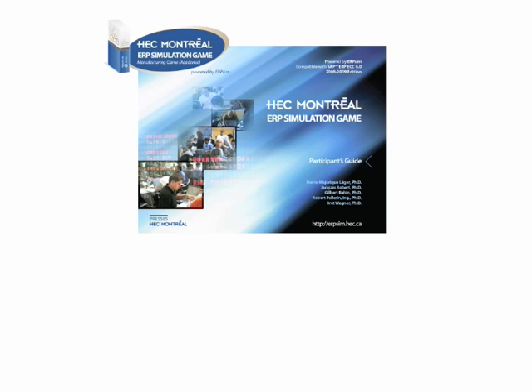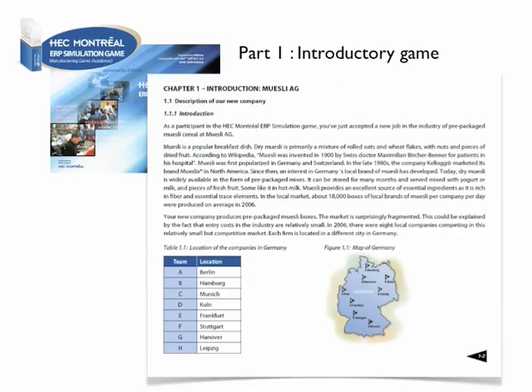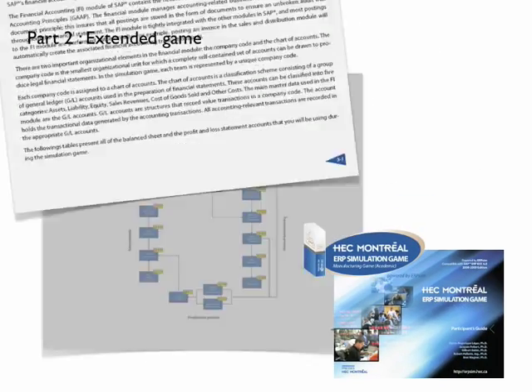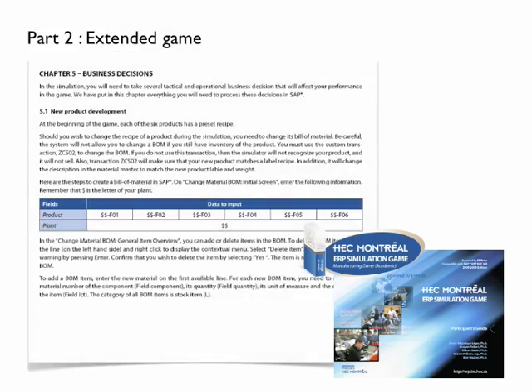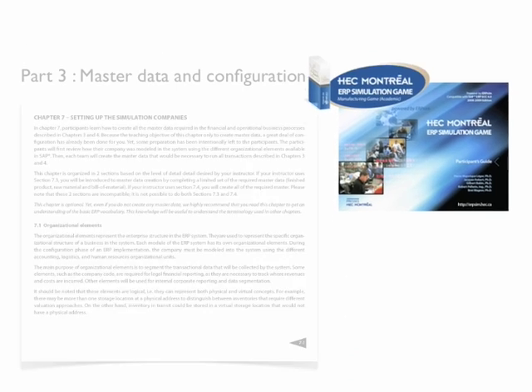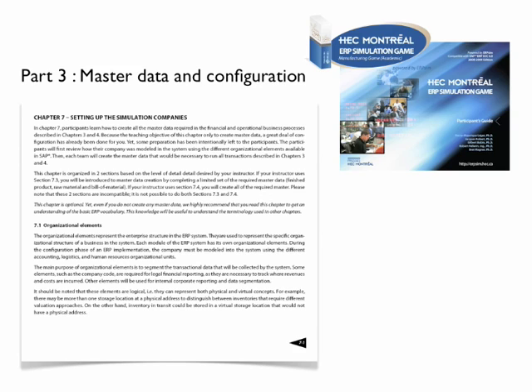The participant's guide for the discrete manufacturing game is separated into three sections. Section one contains the business context, company structure, and information about the German muesli market, as well as material to support teaching the introductory game. Section two is oriented towards the extended game and covers business processes, business decisions, financial reporting, controlling, and business analytics. Section three contains information about how to enter and maintain master data associated with the muesli company that formulates the discrete manufacturing game.